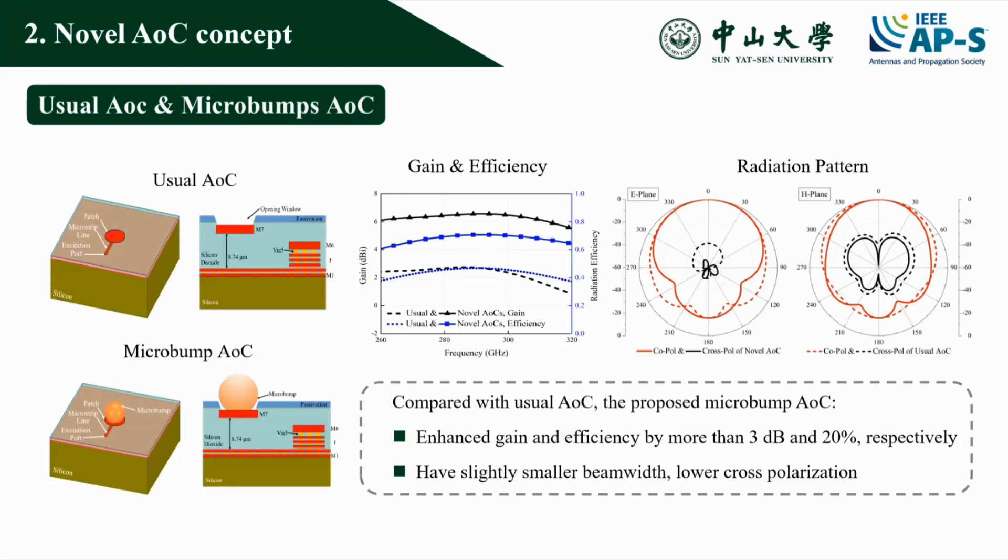Our proposed AOC is realized by bonding conventional AOCs in a semiconductor technology with a micro bump in a flip-chip technology. The simulated results illustrate that the novel AOC achieves a maximum gain improvement of 3.83 dB and a radiation efficiency enhancement of 23.8%, from 47% to 70.8%. Meanwhile, the novel AOC has a slightly smaller beam width and lower cross-polarization.